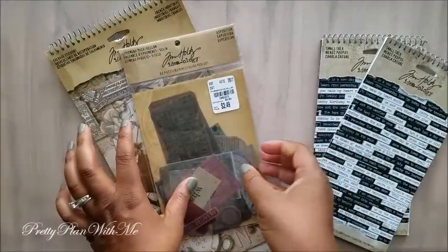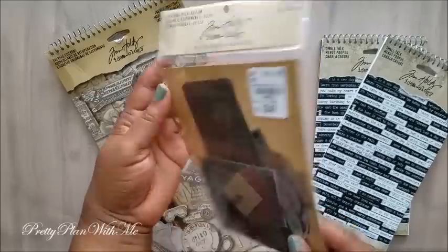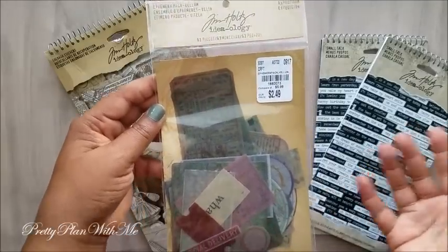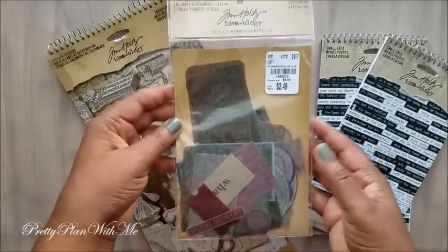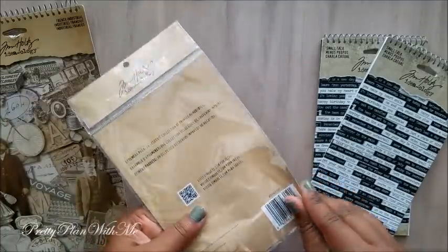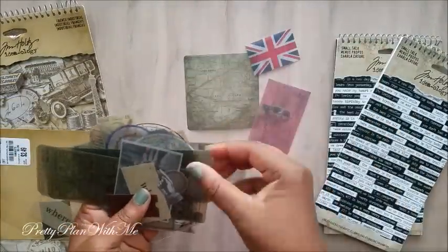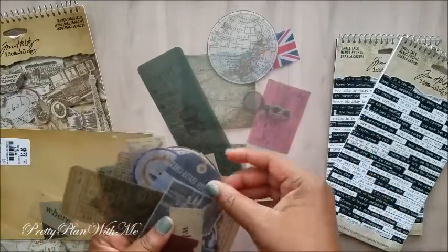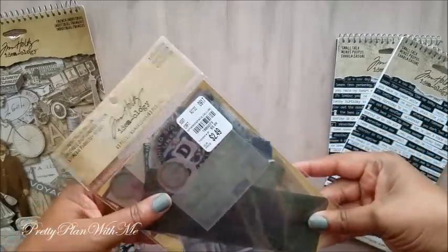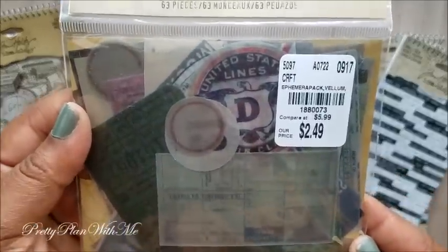Next I picked up an ephemera pack and it's actually vellum. The pieces are really nice — more antique looking. You have tickets, passports, things of that nature in this pack. You get 63 vellum pieces and they were $2.49. Here is the product information.